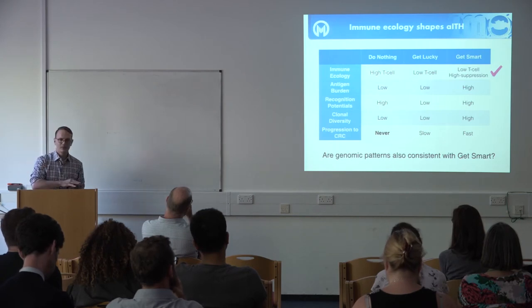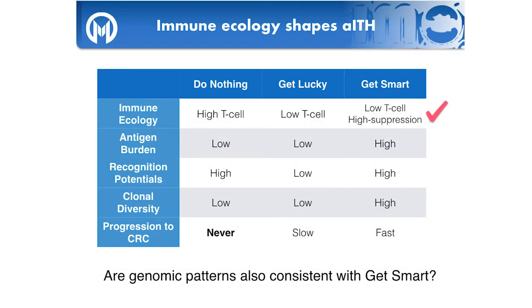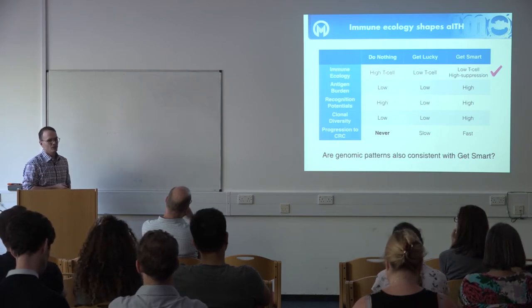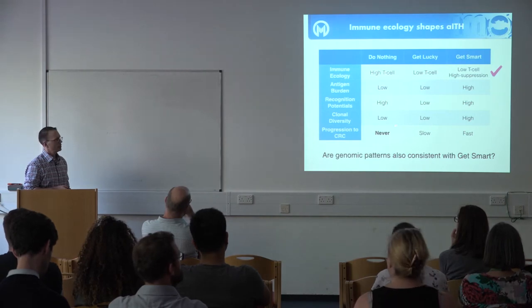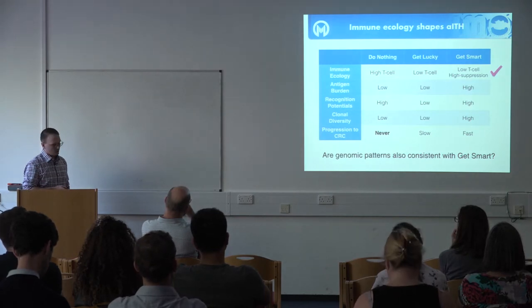Altogether, the ecological analysis provides good evidence that in the adenoma stage there's a hot ecology with lots of T cells, then there's an early switch to a warmer or colder ecology, followed by a gradual transition to a very cold ecology with few T cells and high immunosuppressive cells. The ecology we observe is most consistent with the niche construction pathway. The model predicts that this pattern should accompany high antigen burdens, high recognition potentials, high diversity, and fast progression to colorectal cancer — so we now test whether those antigenic patterns exist in our samples.